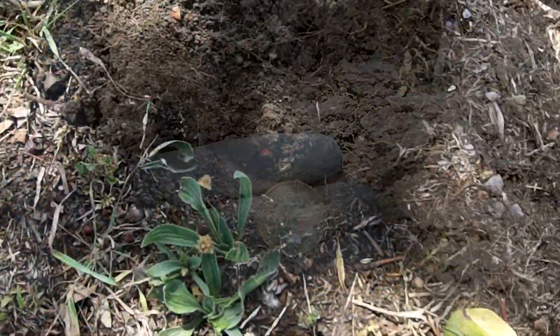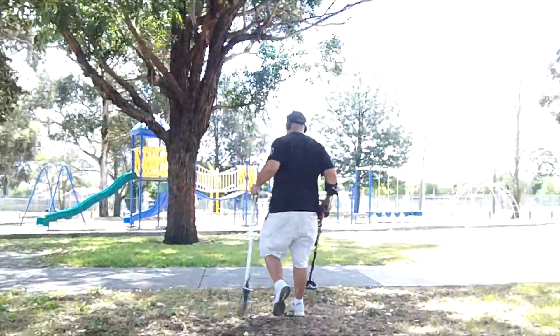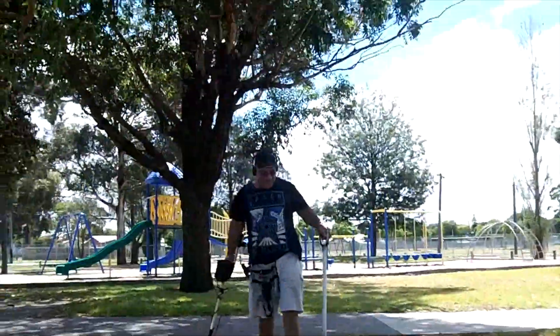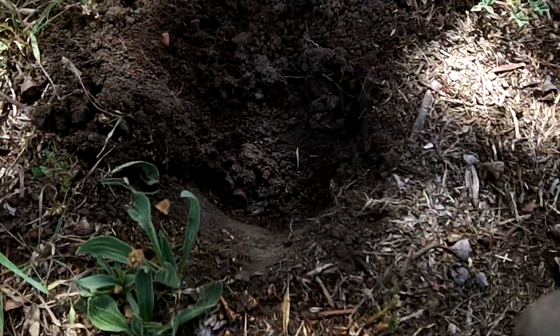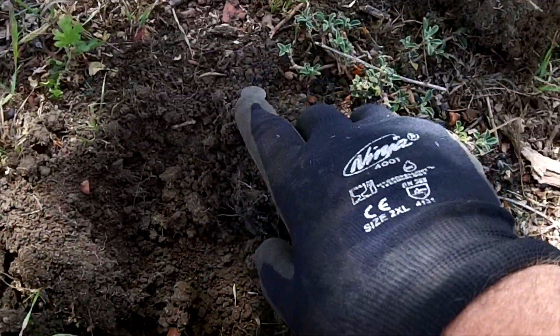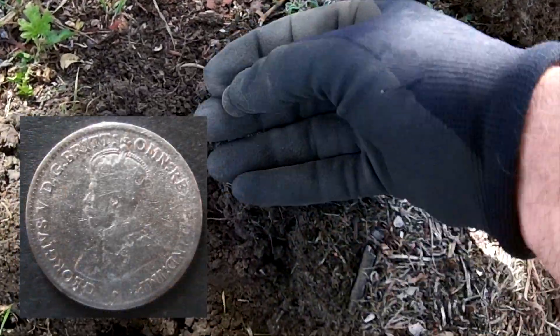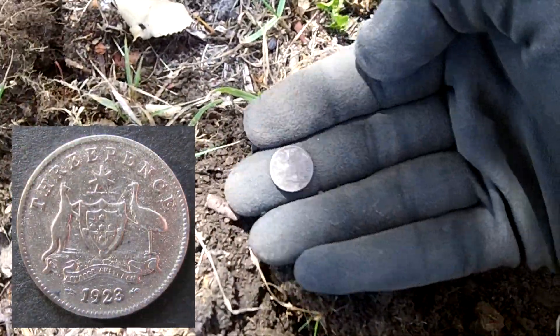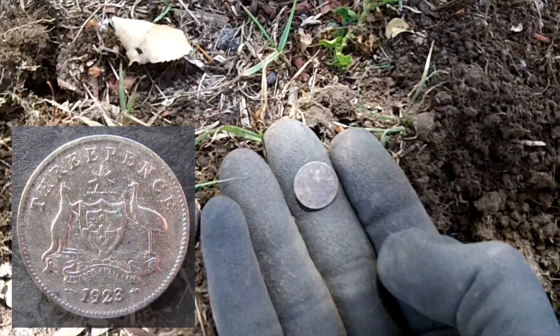I was so excited I forgot to press record. So, not as big as Pete's florin, but still silver — a 1923 thruppence. Great signal, you beauty. Keep going.